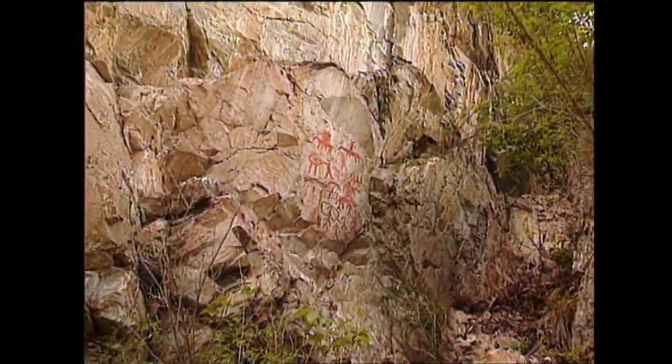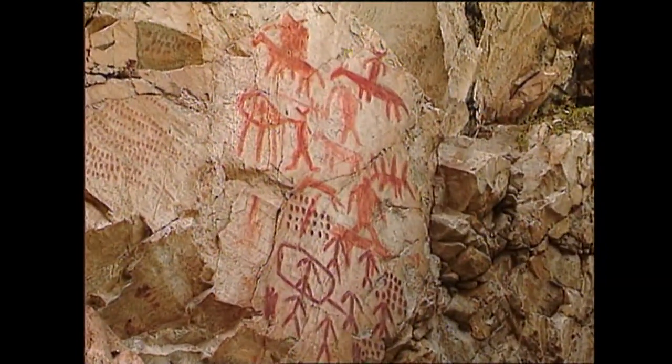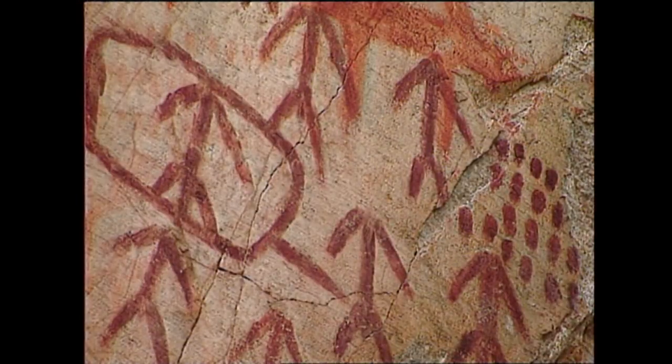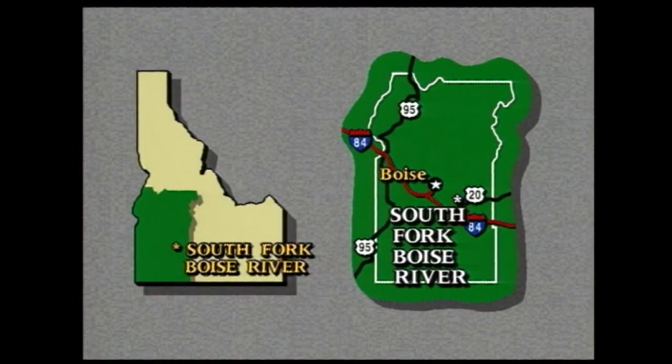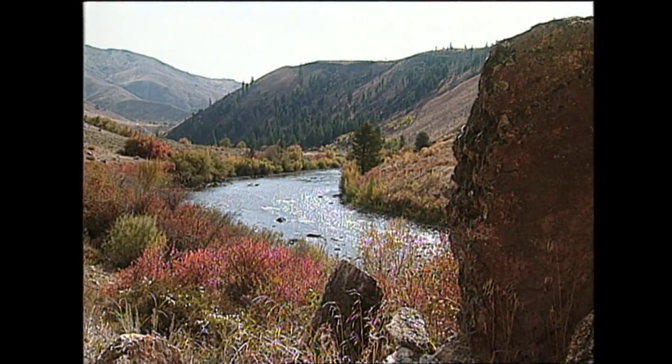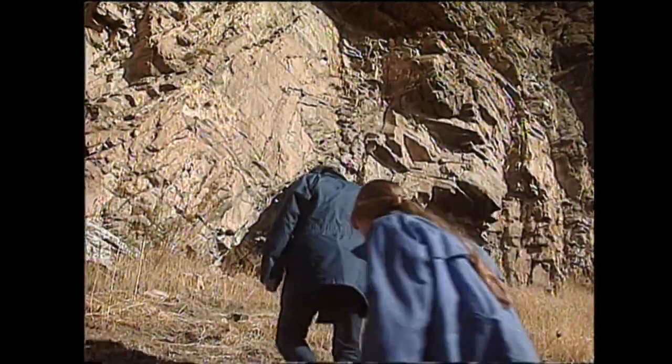If you spend any time looking for petroglyphs in Idaho, you're bound to come across another form of rock art. These paintings are called pictographs. The designs are similar, but not nearly as old as some rock carvings. Pictographs are a more recent reminder of Native life in Idaho. The area surrounding the South Fork of the Boise River was fertile ground for Shoshone tribes. They hunted deer here, fished the Chinook and Steelhead runs, and displayed images of that lifestyle with colorful rock paintings.